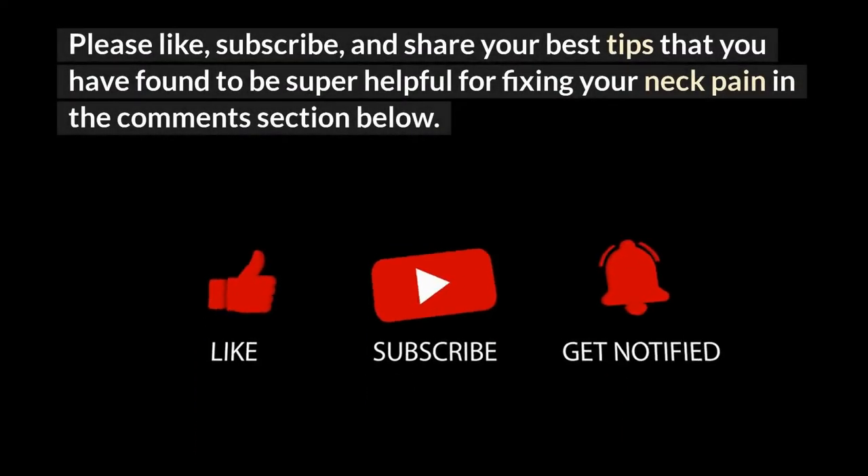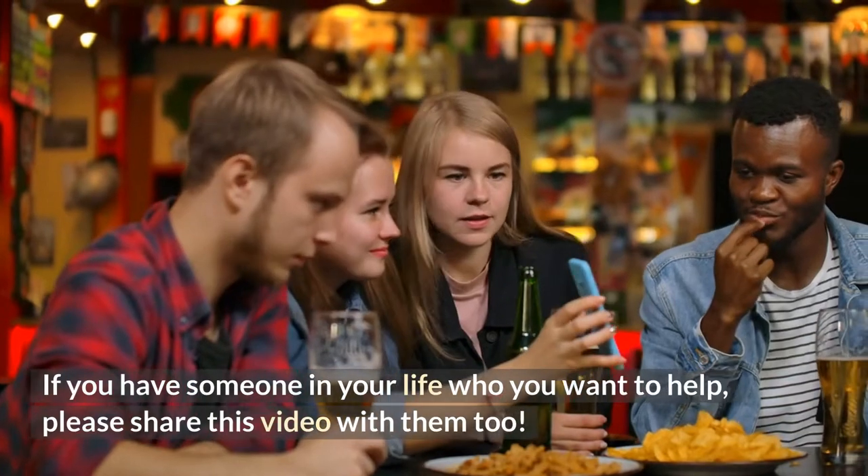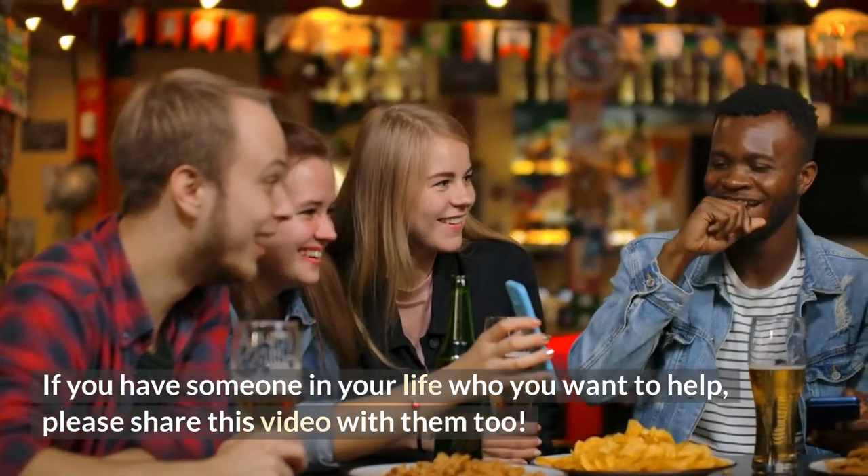Please like, subscribe, and share your best tips that you have found to be super helpful for fixing your neck pain in the comment section below. If you have someone in your life who you want to help, please share this video with them too.